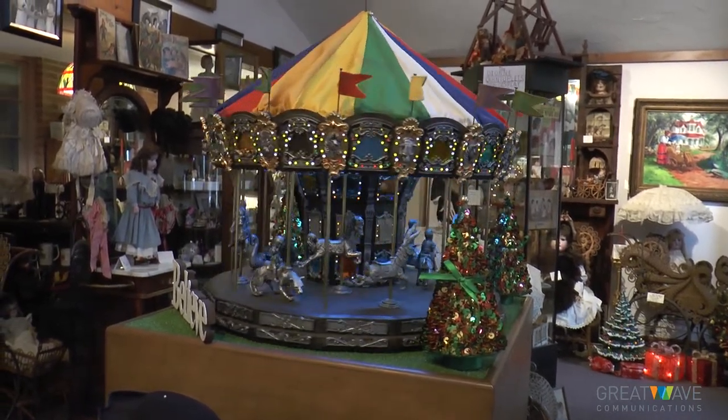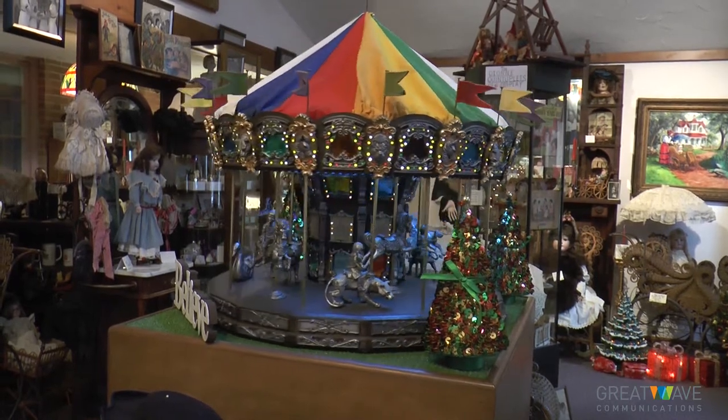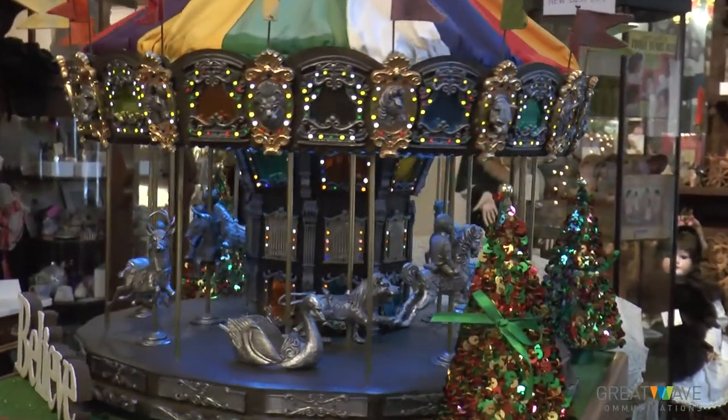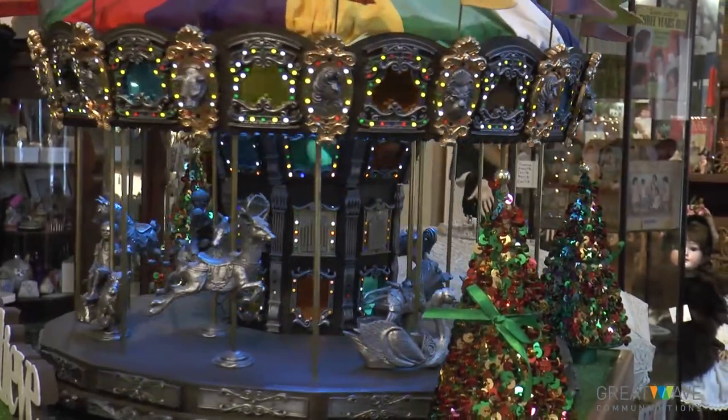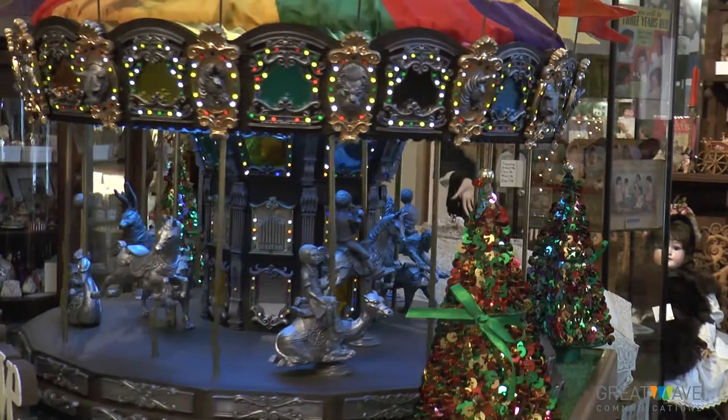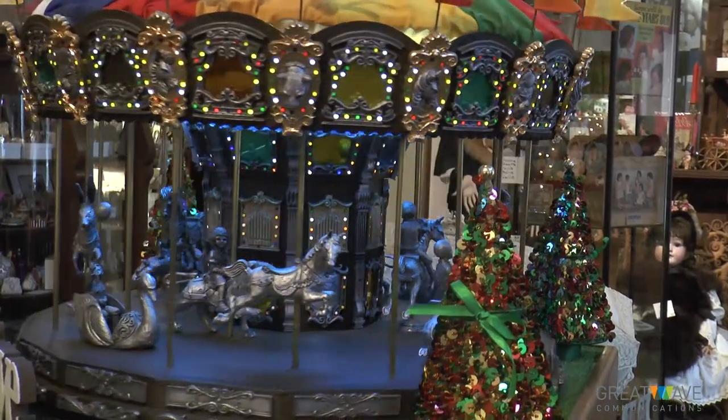This was done by Michael Ricker — he's world famous in pewter — and one of these is on display in the Smithsonian today. The carousels were very famous in the Victorian era. They were very elaborate. More of them went to the parks, but they would get smaller versions for their children.